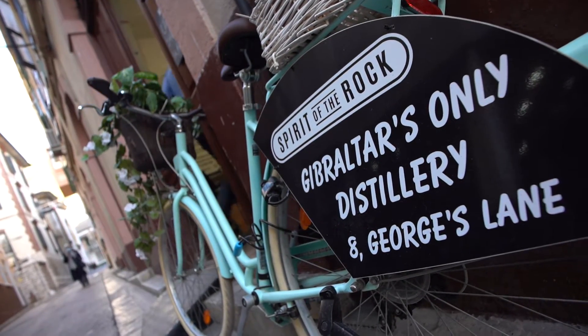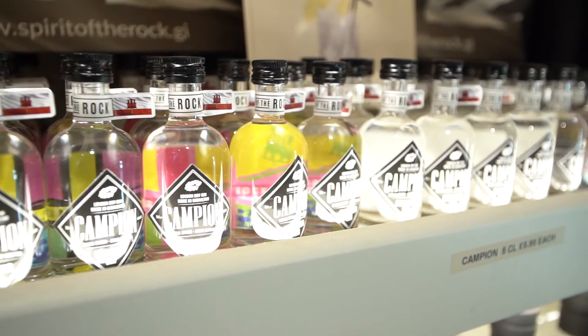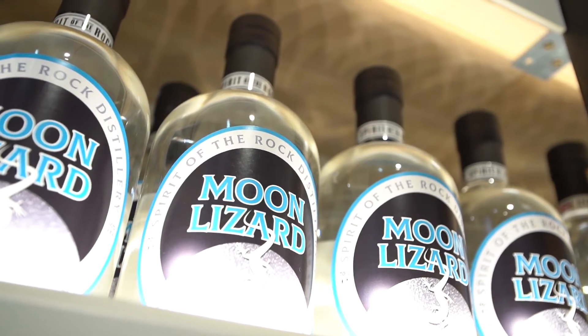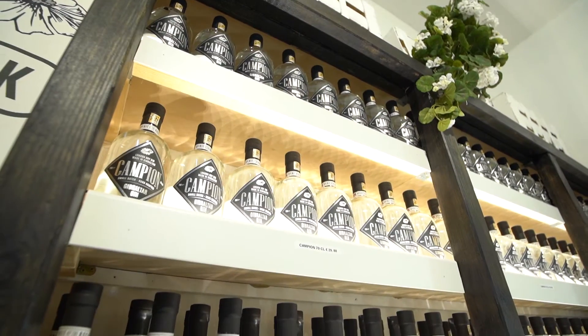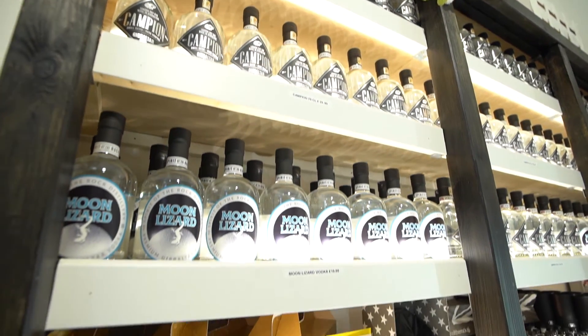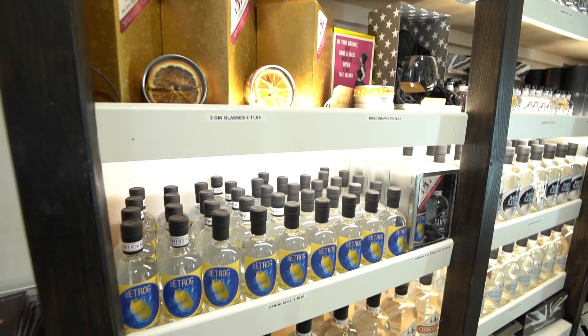Gibraltar now has a distillery which uses a homegrown plant to create a unique gin. It's made with passion and love. My grandfather opened the first ice cream shop in Gibraltar in the 50s, and now we've opened the first distillery in Gibraltar. It's genetically part of my DNA to do things like that for Gibraltar. So, why not a gin? A nice one.